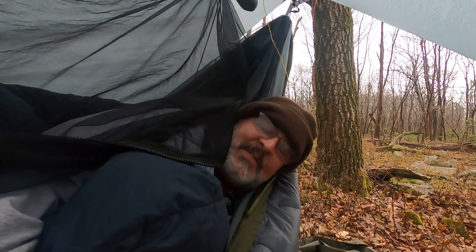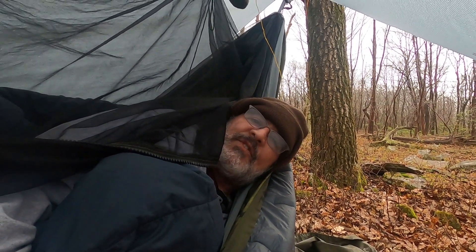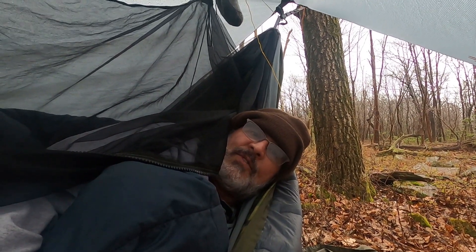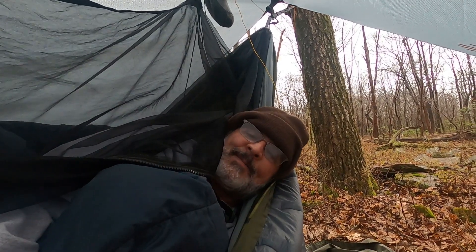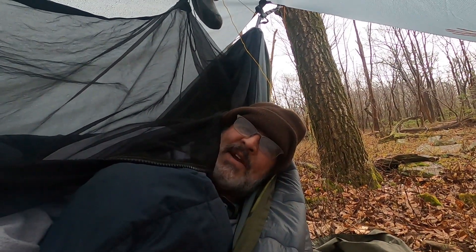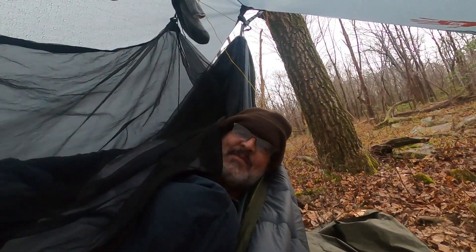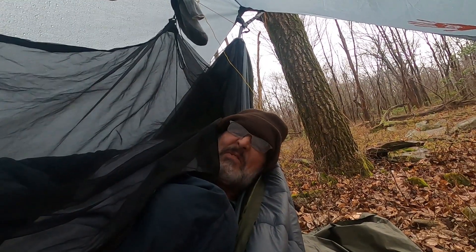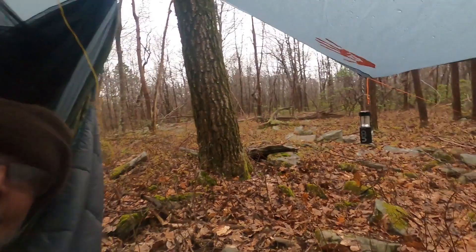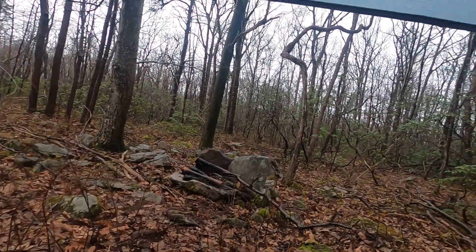Good morning, guys. It's 41°F, around five or six degrees Celsius again — kind of chilly, like the night before last. I'm so glad that I adjusted my under quilt and brought out my down bag. The temperature's not going to rise all day today. I'm not looking forward to packing up a bunch of wet stuff, so I'm just going to hang here, relax, and enjoy the view and the rain in the woods.